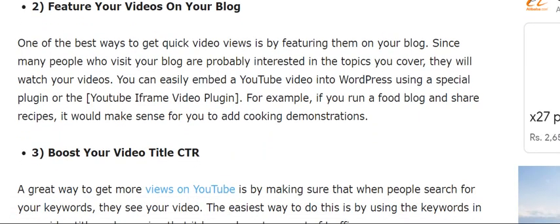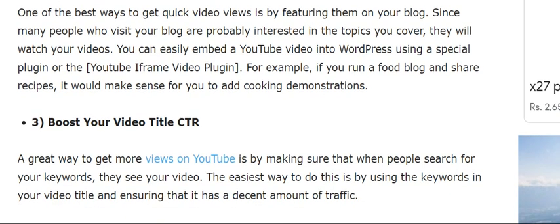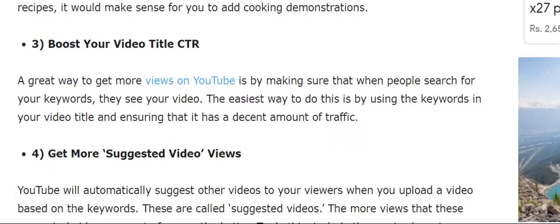The second tip is to feature your YouTube videos on your blog. One of the best ways to get quick video views is by featuring your videos on your blog, since many people who visit your blog are probably already interested in the topics you cover and will watch your video. For example, if you run a food blog and share recipes, it would make sense to add cooking demonstrations.